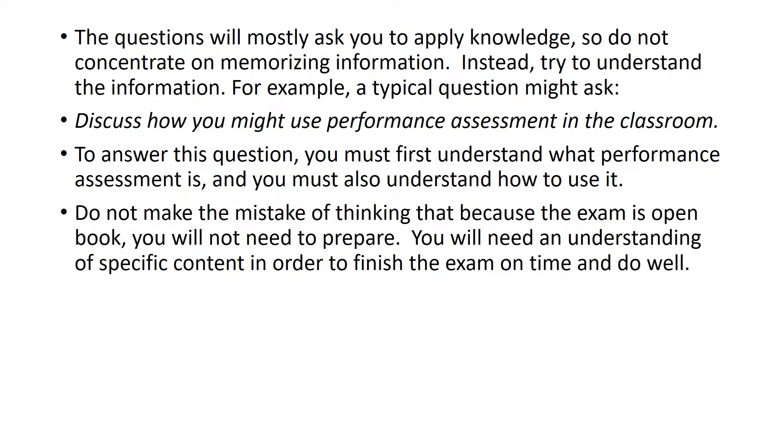Try to understand the information. A typical question might ask, for example, 'Discuss how you might use performance assessment in the classroom.' So instead of asking 'Performance assessment is which of the following?' with four definitions that you could easily look up, you really have to have in-depth knowledge of what performance assessment is and how you would use it in the classroom. Do not make the mistake of thinking that because the exam is open book, you will not need to prepare. You'll need an understanding of specific content in order to finish the exam on time and do well. If you don't prepare and spend your time looking everything up, you're probably not going to have enough time to finish. So prepare ahead of time and you should be fine.